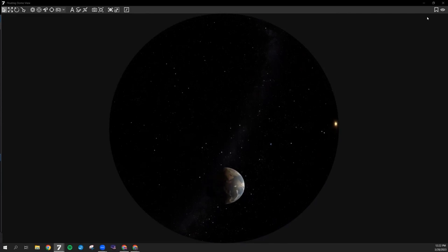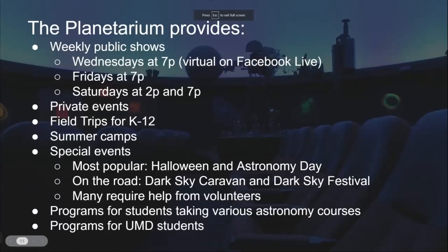Now that we're back home, let me tell you a few more things about the planetarium. We have been back open for a little over a year now. We do public shows every week — Wednesdays are virtual on our Facebook Live, but Fridays and Saturdays are in person. Friday evening shows are like what I just showed you: tours of the solar system and the universe. Saturday shows are pre-recorded full dome movies on a variety of topics that change every month, each accompanied by a star show using the star ball to show what the sky would look like that evening.